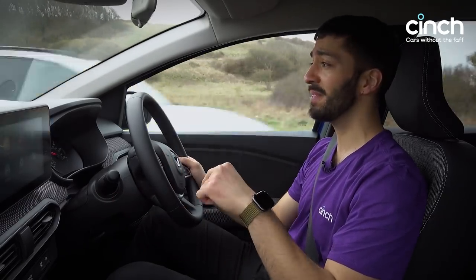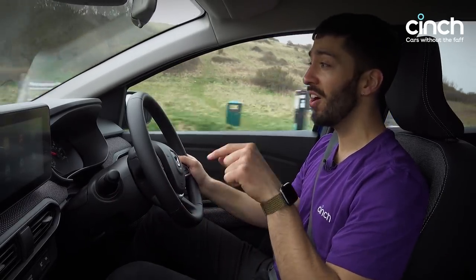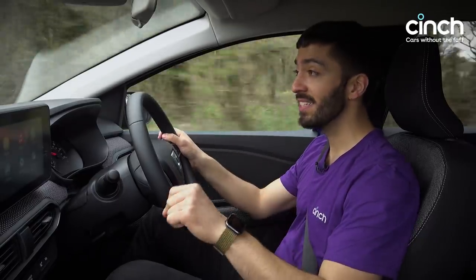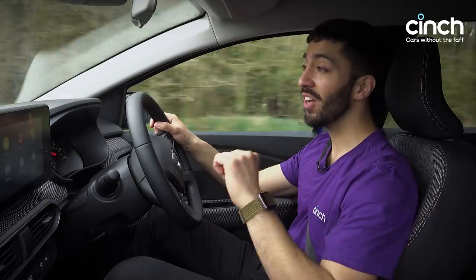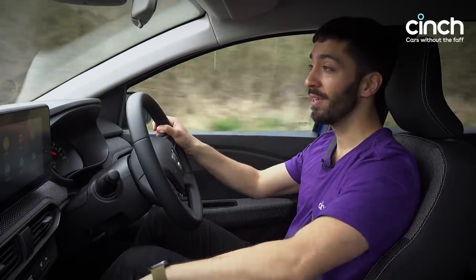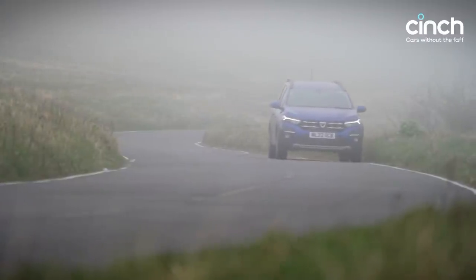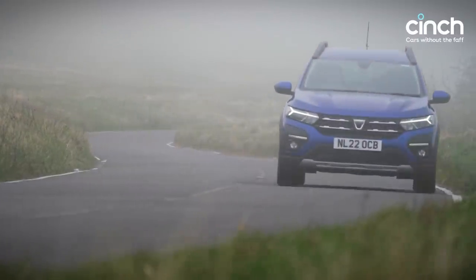It starts from under £15,000, and even the top-spec Jogger in Extreme specification is less than the starting price for a Volkswagen Polo. This is cheaper than a hatchback in its top guise — that is really, really impressive.